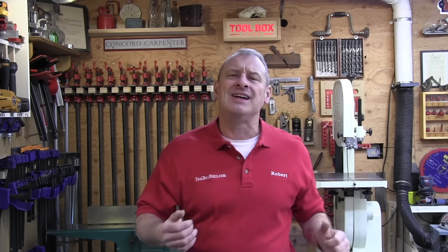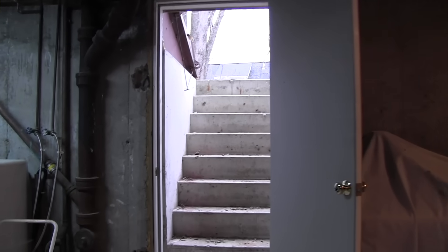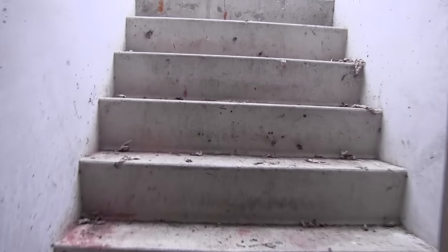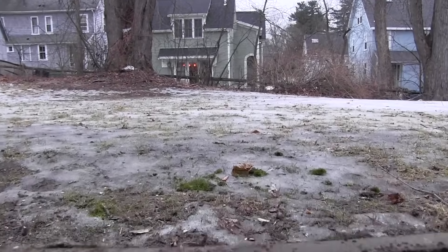Basement remodel projects are one of the most popular choices when choosing a home improvement project. It seems like we get hired all the time to do these. You can potentially achieve up to 70% return on your investment when you do it correctly.